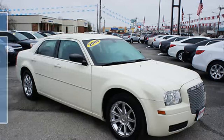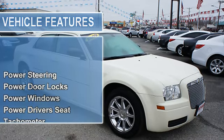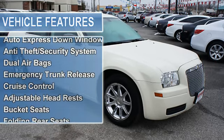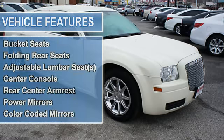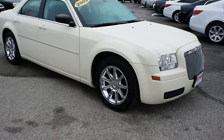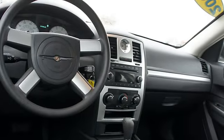Tachometer, anti-theft device, airbag deactivation, air conditioning, vanity mirrors, tire pressure monitor, child safety locks, auto express down window, anti-theft security system, dual airbags, emergency trunk release, cruise control.